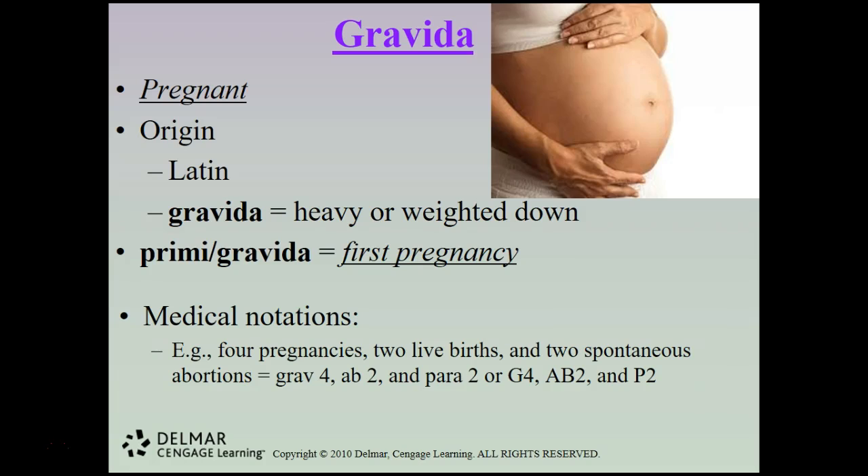Gravida refers to the number of pregnancies — from the Latin meaning heavy or weighted down. Primigravida is the first pregnancy. For charting purposes, for example: 4 pregnancies, 2 live births, and 2 spontaneous abortions would be charted as Gravida 4, AB2, Para 2 — or G4, AB2, P2.